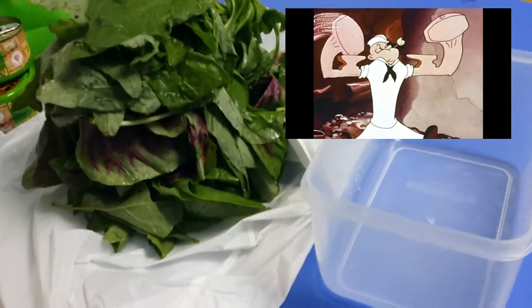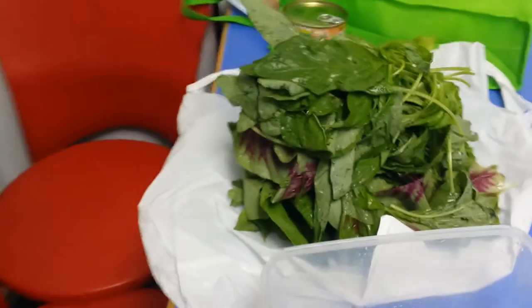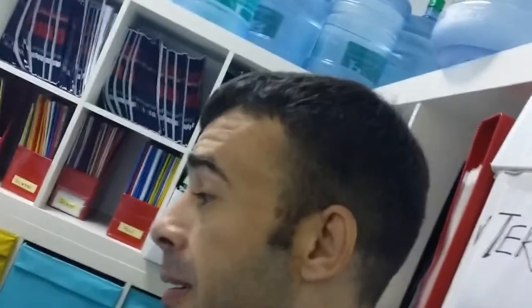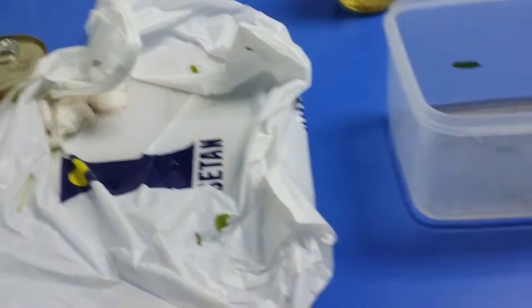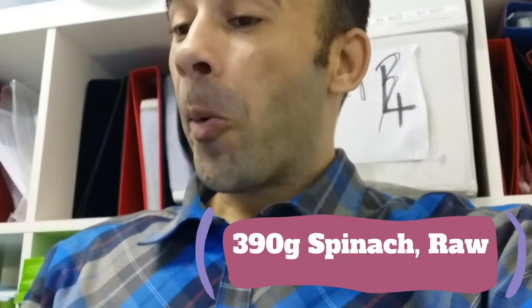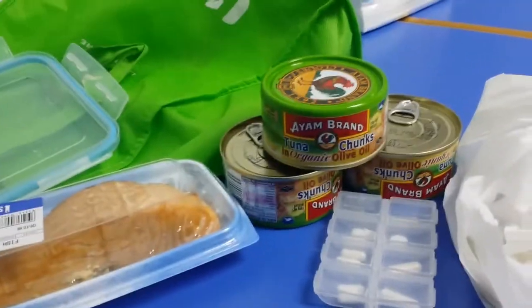What does 390 grams of spinach look like? That's what it looks like — wish me luck, going into Popeye mode. The spinach is done. I just ate 390 grams of raw spinach — all gone. And all I used to flavor it was zero-calorie vinegar. I still have the tuna and the salmon left to go, but I need a break.